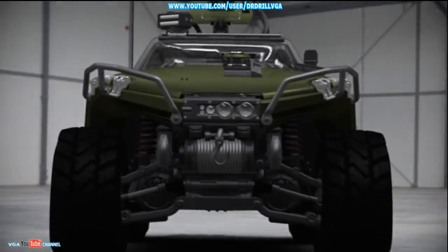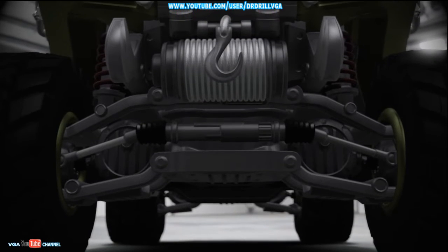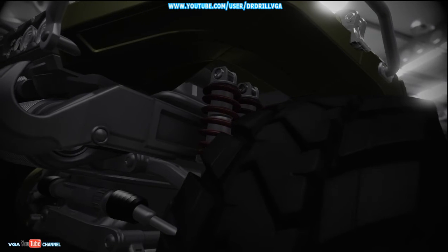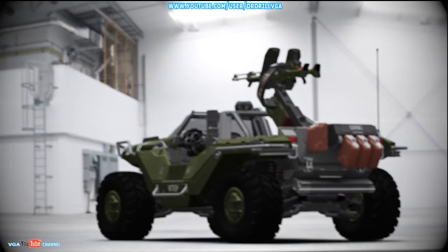The Warthog's independent swing-arm suspension is tuned for relatively low speeds and, depending on the vehicle's loadout, for hard braking, high G-forces, and variable centers of gravity.